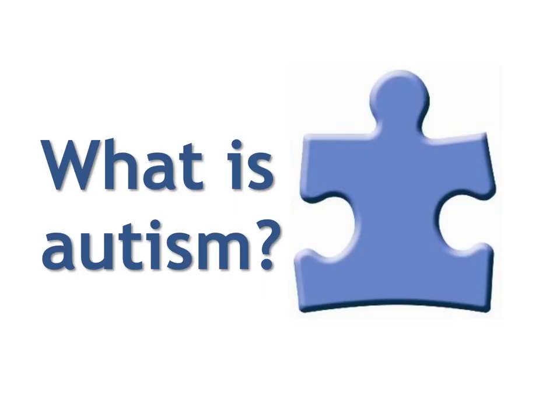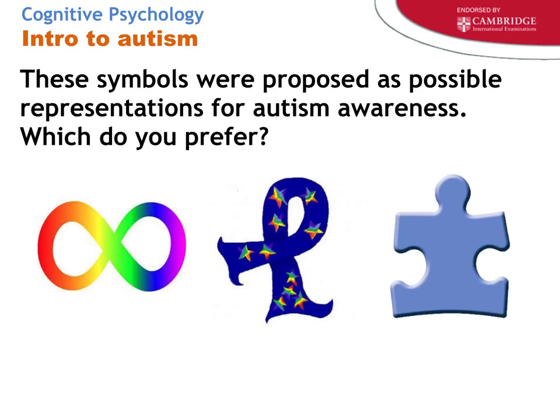Let's start with what autism is. The jigsaw puzzle piece symbol is commonly used to represent people diagnosed with autism or to spread awareness. It was chosen because it represents the enigmatic quality behind autism's causes — to this day there are no definitive genetic or environmental links. The symbol has since been reappropriated to mean it's a complex condition, and it aligns with autistic people's interest in things that come in pieces — like engineering or breaking things down into core component parts.